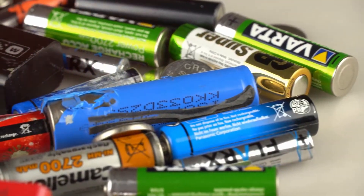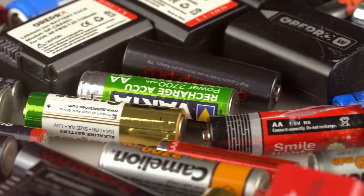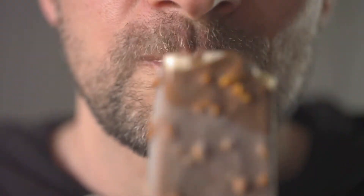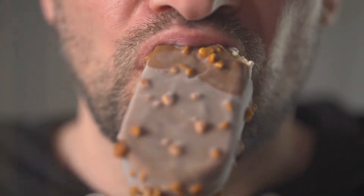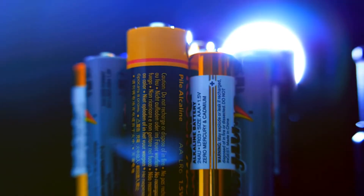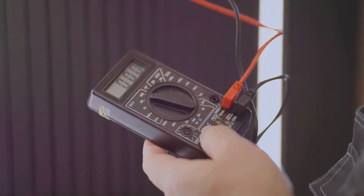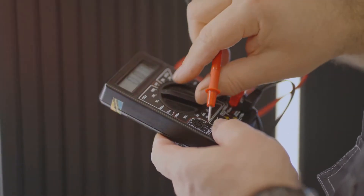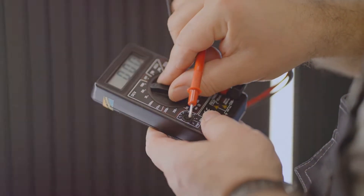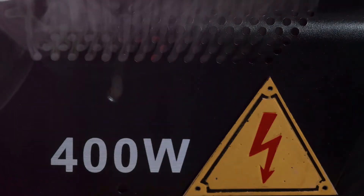Non-rechargeable batteries, also called primary batteries, are designed for single use. Once they are depleted, they cannot be used again. Picture them like a delicious candy bar — once you eat it, it's gone. These batteries contain a finite amount of chemicals that react to produce electricity. The chemicals inside are carefully balanced to provide a steady flow of power. As these chemicals get used up, the battery's voltage gradually decreases until it's completely drained. You might notice your device getting weaker before it finally stops working.